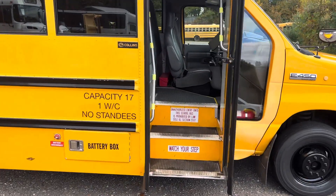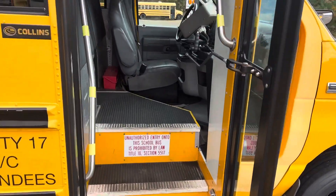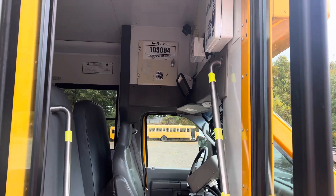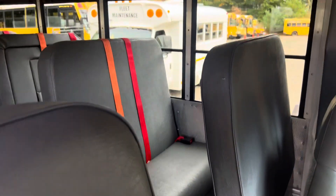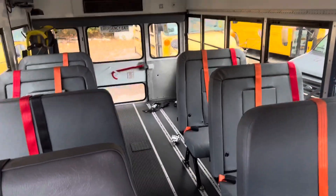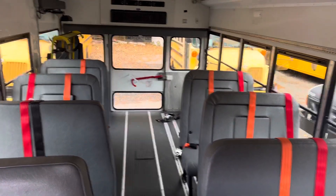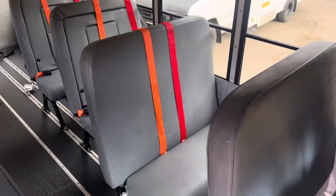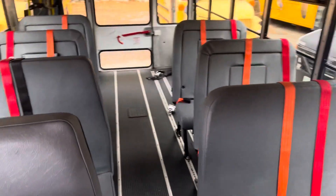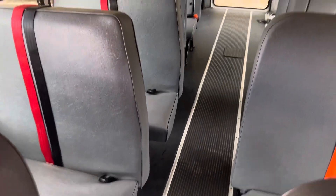It holds 17 students plus one wheelchair unit. It has the raised floor so there are no rear dually wells, and the driver's side has removable track flooring. All the seats on the passenger side are permanently bolted in.